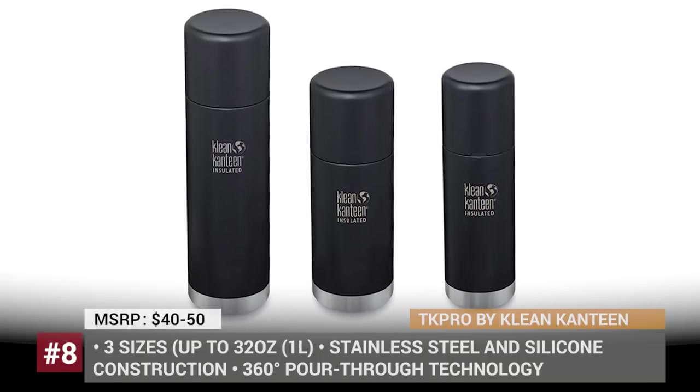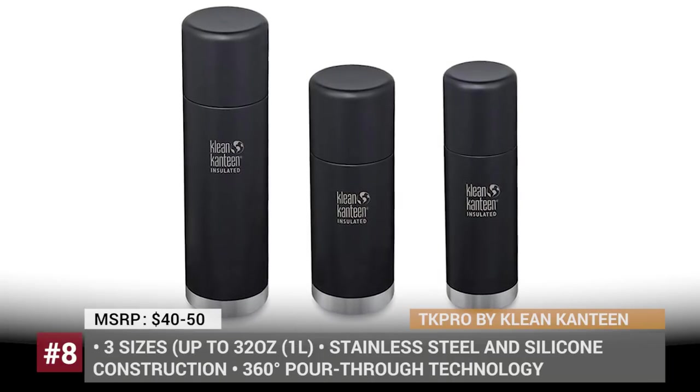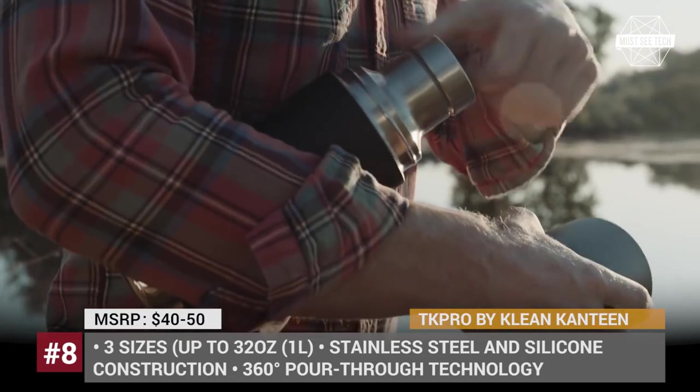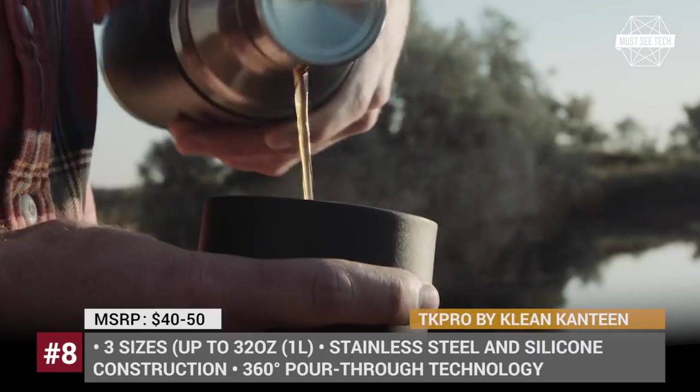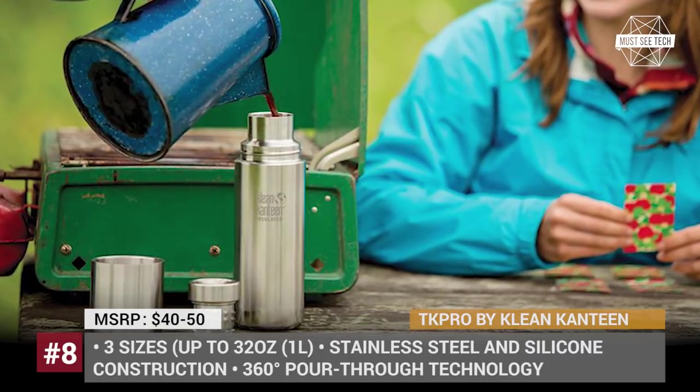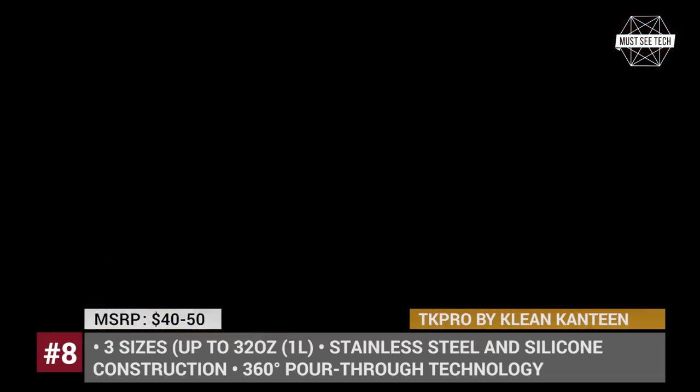TK Pro by CleanCantine. A thermal cup is one of the essential tools in any backpack, and it should not be overlooked when preparing for your next picnic. If you want a reliable, long-lasting solution in this department, consider having a look at thermal cups from CleanCantine's TK Pro series.